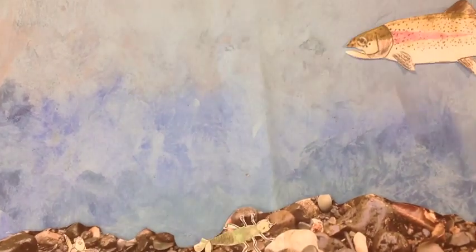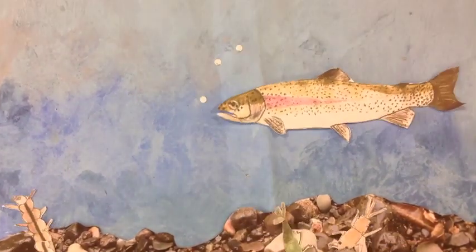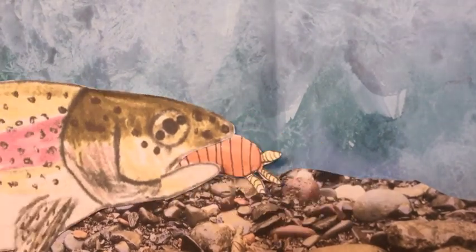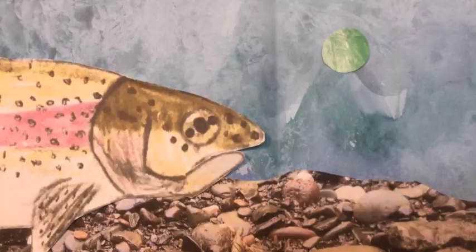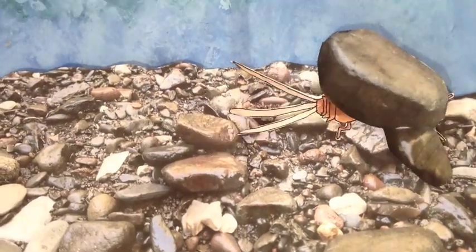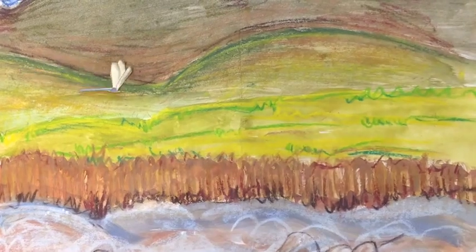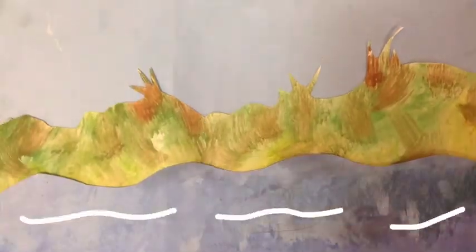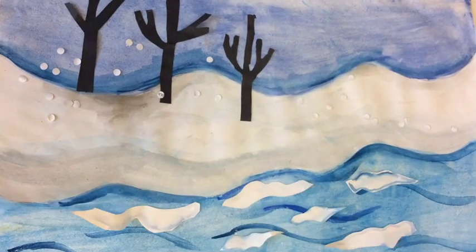The brown trout only thrives in unpolluted rivers with lots of oxygen. Trout feed on small fish and aquatic invertebrates which crawl at the bottom of the rivers and will often try to hide from the trout. Sometimes trout will also feed on flying insects such as butterflies and dragonflies.